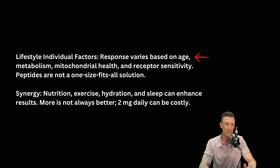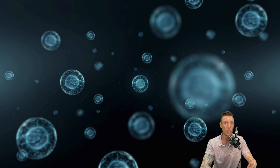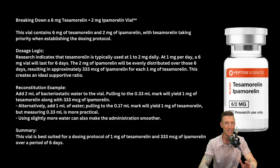Response varies based on age, metabolism, mitochondrial health, and receptor sensitivity. Peptides are not a one-size-fits-all solution. Nutrition, exercise, hydration, and sleep can enhance results — more is not always better. Two milligrams daily can be costly. Peptides are highly individualized and it really comes down to how we take care of ourselves, how our metabolism is, and how our receptor site sensitivity is. The one thing I know about peptides is they mimic exactly what we're doing. So if we're taking excellent care of ourselves, we're going to get excellent benefits.